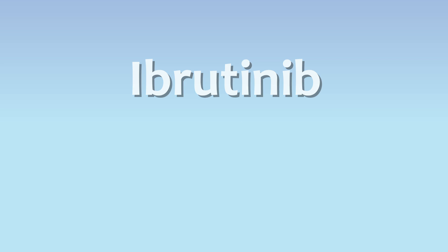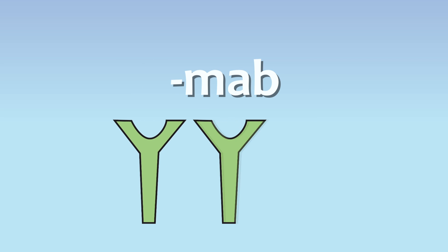As a further reference, drugs ending in '-mab' (M-A-B) are monoclonal antibodies, meaning the antibodies are identical and all come from the same parent cell.